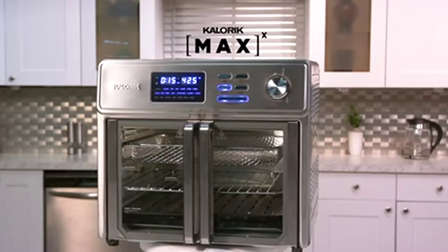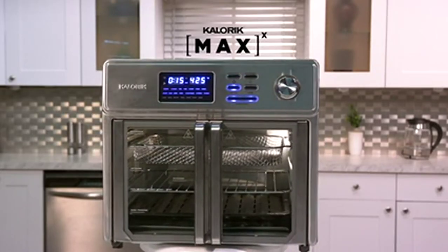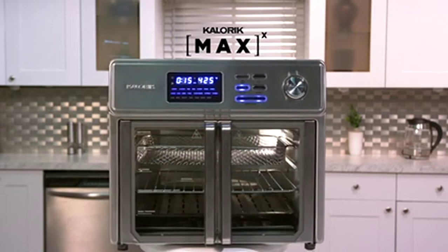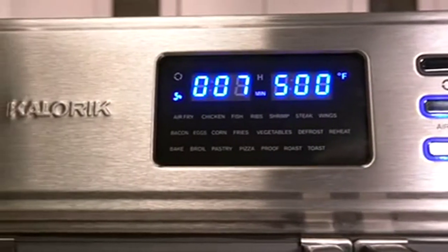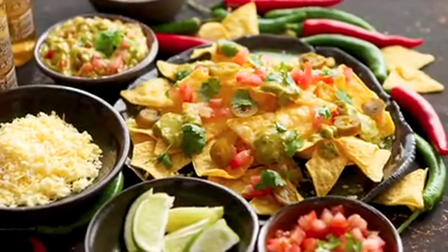It's time to take air frying to the max. Introducing the Max Air Fryer Oven — the next generation in air frying. The ultimate air frying oven that delivers more crispy crunch per bite, cooked faster than ever before.